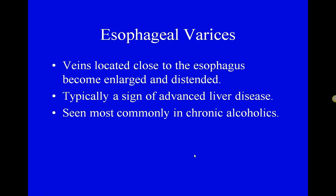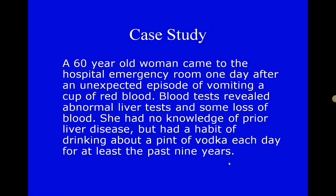Esophageal varices connects to the stool guaiac because it's a reason blood may enter the digestive tract. Esophageal varices is most commonly seen in people who have liver problems — a swollen or scarred liver — which could be due to hepatitis or cirrhosis. Since the most common cause of cirrhosis is alcoholism, we might see this condition most prominently in patients with a history of alcoholism. The veins close to the surface of the esophagus become enlarged and distended because blood flow through the liver is not effective, so it backs up.